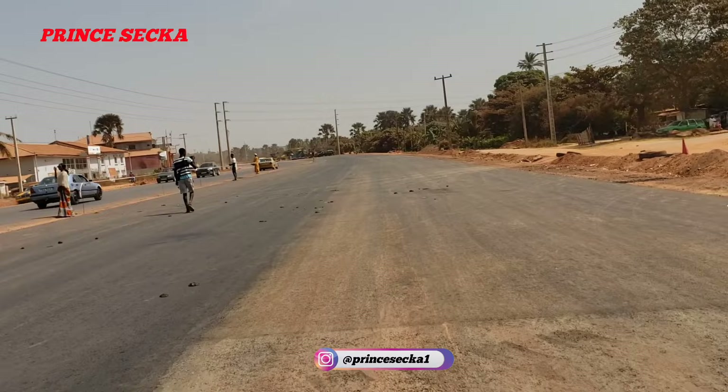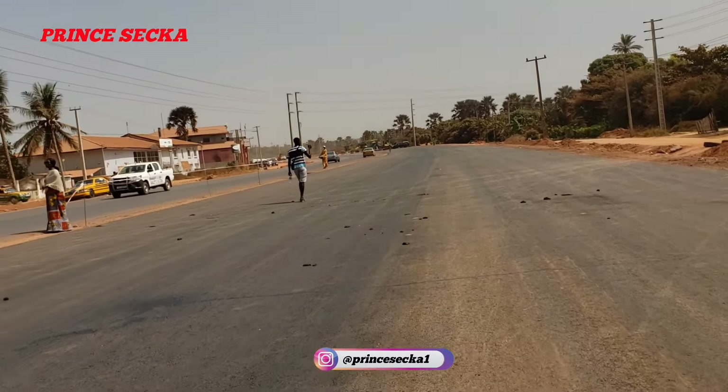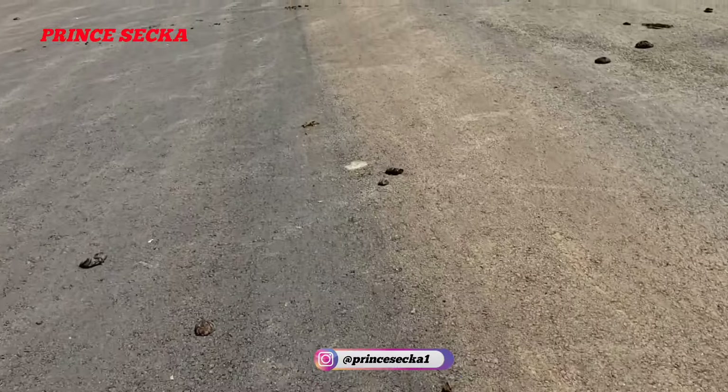Okay, this is the Kotu OIC road project, The Gambia, West Africa. It's like they put this asphalt here a few days ago because it's still sticky.